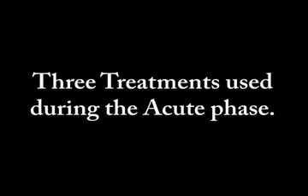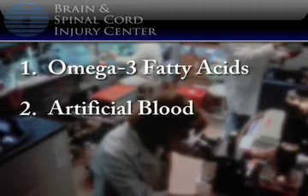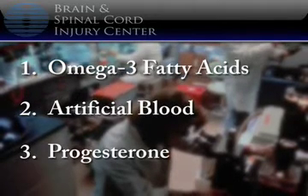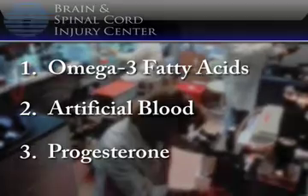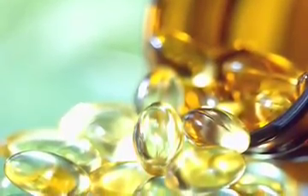Three treatments used during the acute care stage are: first, omega-3 fatty acids; second, artificial blood; and third, progesterone. Following a traumatic brain injury, the brain often has a diminished ability to cope with additional injury, and in many cases cognitive ability is affected. It is thought that some of this compromised function is caused by reduced metabolic energy, but new developments show that a dietary supplement of omega-3 fatty acids counteracts some of the effects of traumatic brain injury by improving the energy status of cells.